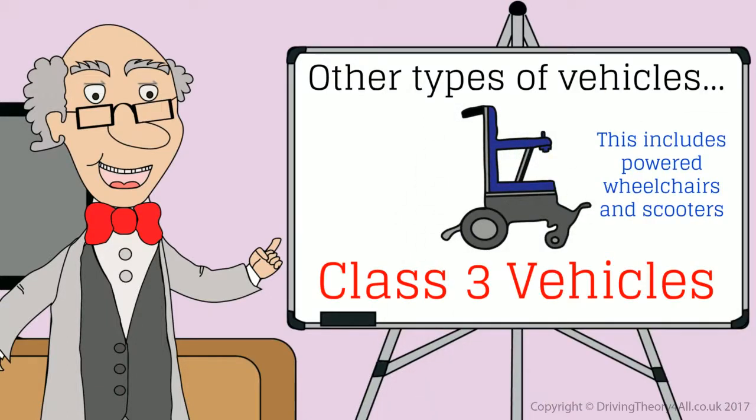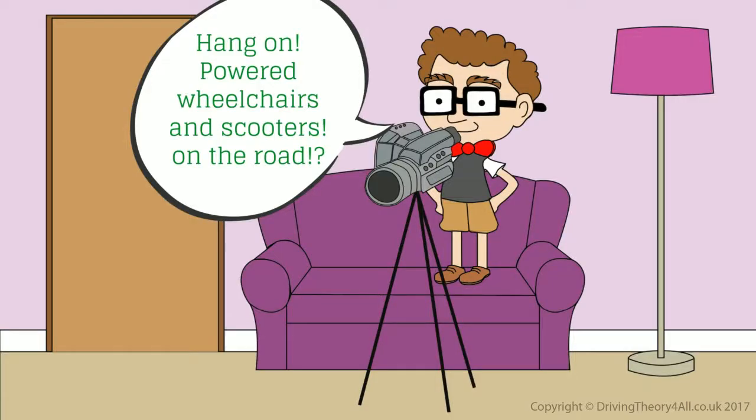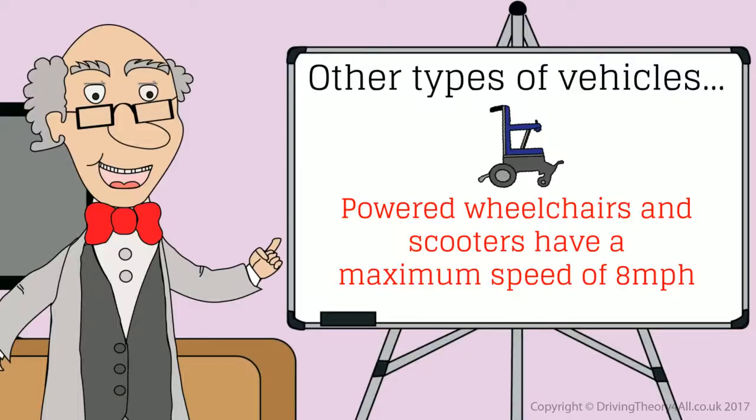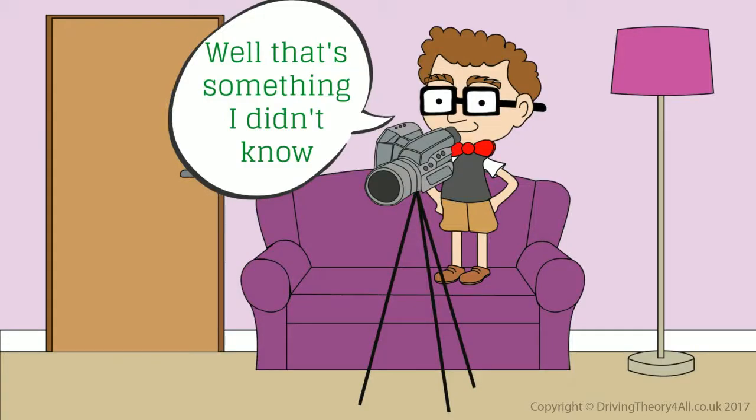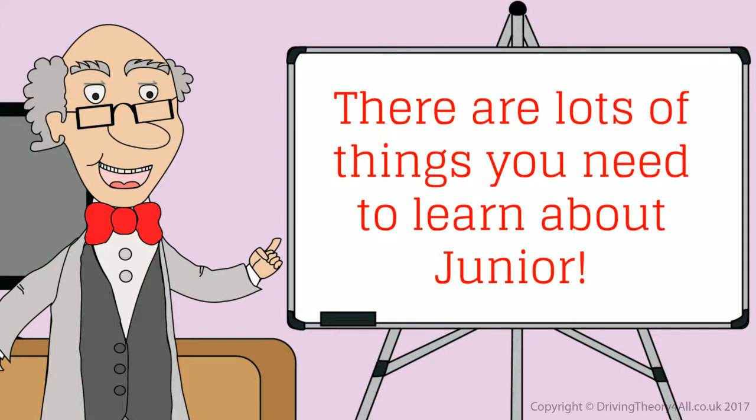This includes powered wheelchairs and scooters. Hang on — powered wheelchairs and scooters on the road? Powered wheelchairs and scooters have a maximum speed of 8 miles per hour. If you come across one on the road, you'll need to slow down and leave plenty of space when overtaking. Well, that's something I didn't know. There are lots of things you need to learn about, Junior.